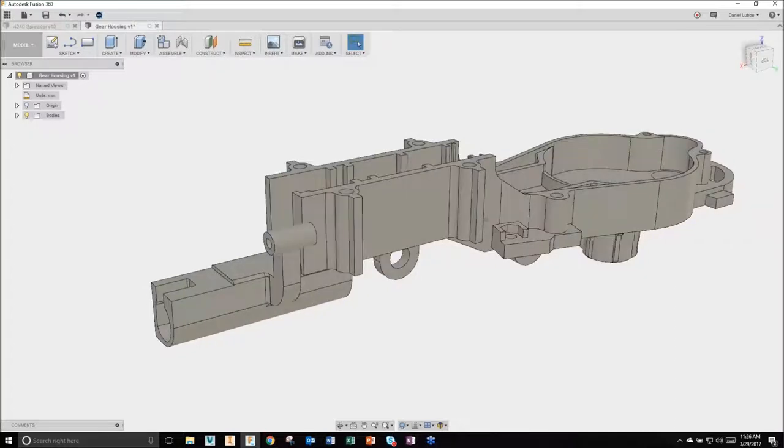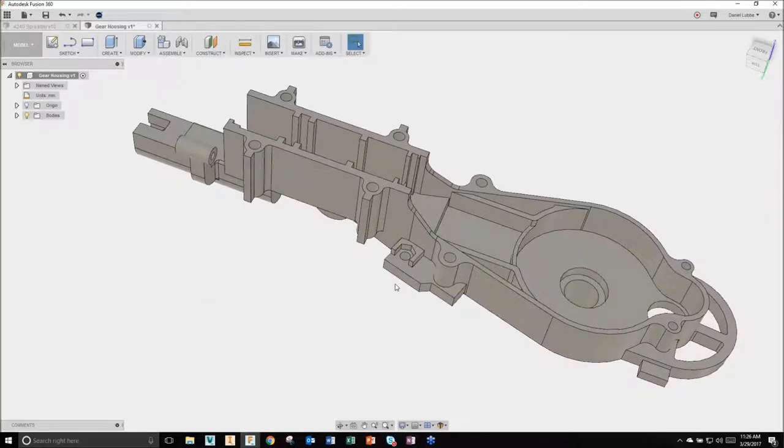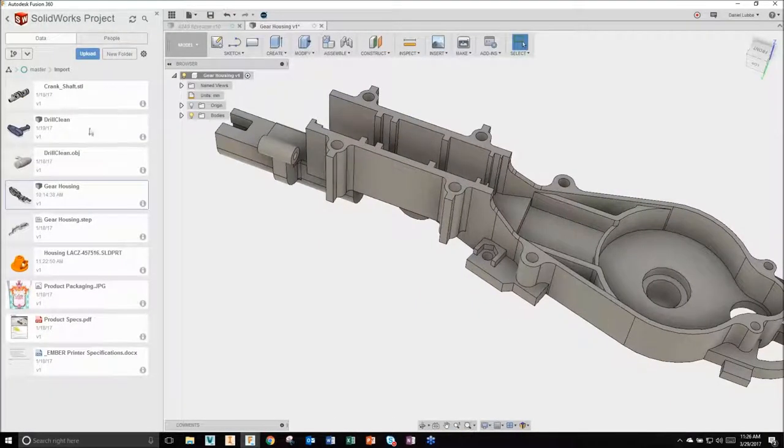In terms of direct editing capabilities, there are a lot of options inside the direct editing environment - and many more I could do, but for time purposes we'll move ahead. Now let's talk about mesh data. I want to bring in this drill - it's an OBJ file. When you scan something, you typically get a mesh file format like STL or OBJ.